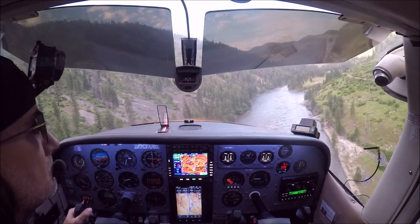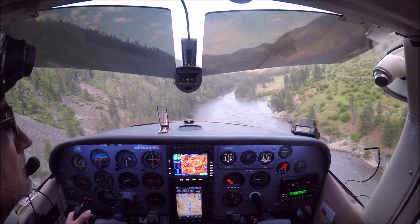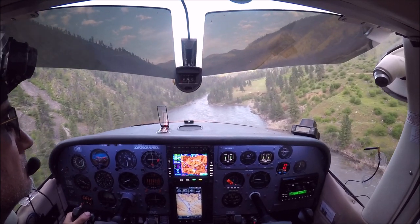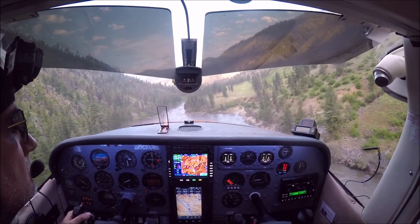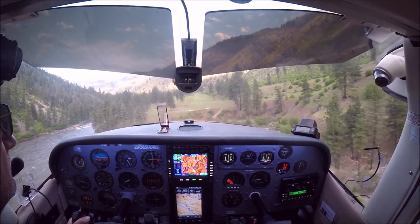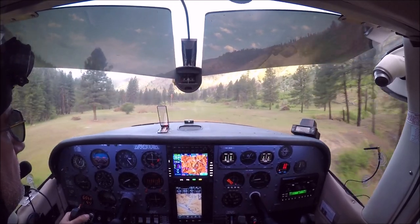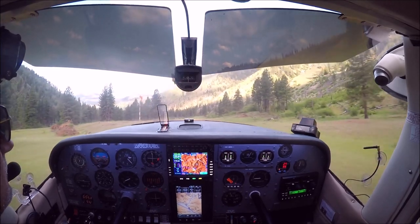Once you start using the AOA indicator and you learn to trust it — first I went and practiced a lot of hours at slow speed, stalled, watched the lights, and really got to trust it. But once you get to trust it and use it, what it gives you is safety and it makes you a very consistent pilot.